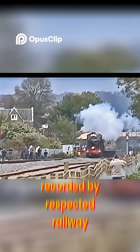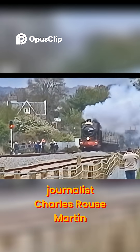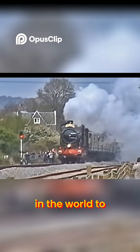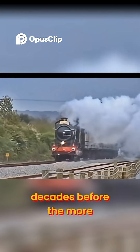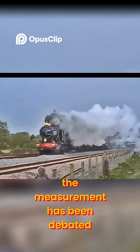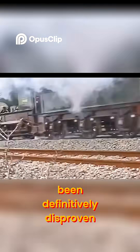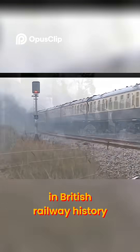This feat, recorded by respected railway journalist Charles Rous-Marten, made City of Truro the first steam locomotive in the world to break the 100 miles per hour barrier, decades before the more famous Flying Scotsman achieved it officially. While the accuracy of the measurement has been debated, the record has never been definitively disproven, and City of Truro remains a cherished legend in British railway history.